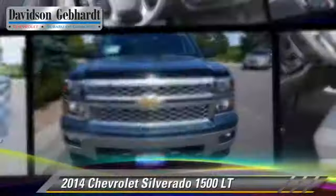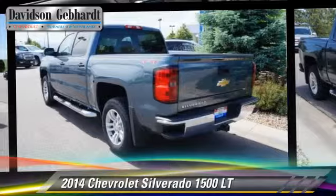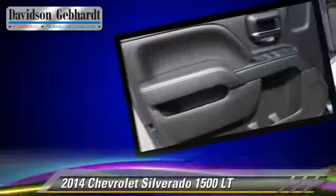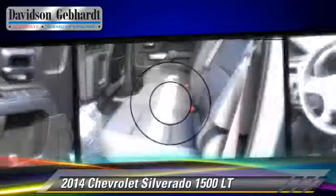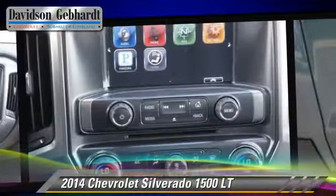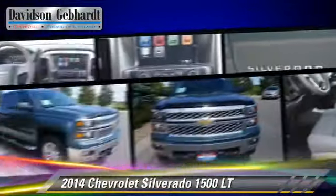The 2014 Chevrolet Silverado 1500LT. This is a pickup truck powered by a 5.3 liter V8 engine with a six-speed automatic transmission. This four-wheel drive pickup truck is well equipped, featuring privacy glass, hill start assist, and four-wheel drive.